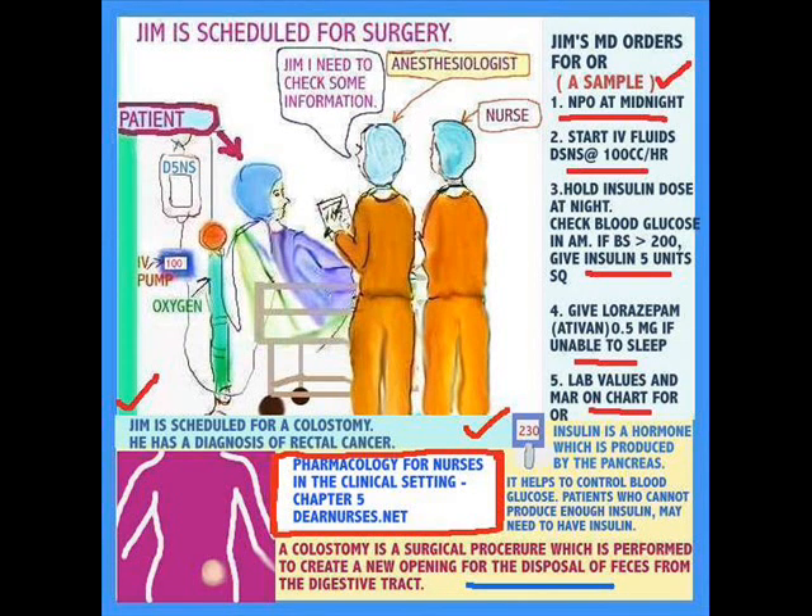As you can see here, Jim is now in the pre-op area and the anesthetist is going over everything with the nurse to make sure the orders were carried out correctly.